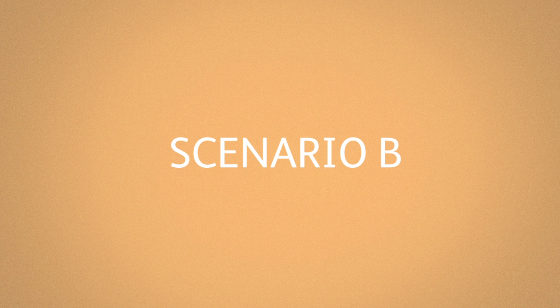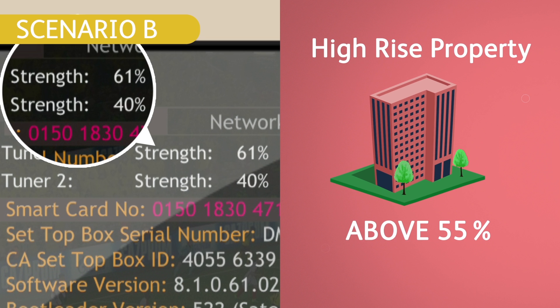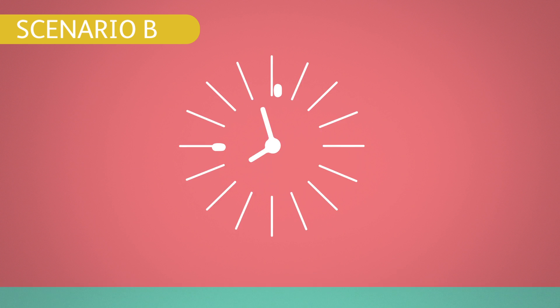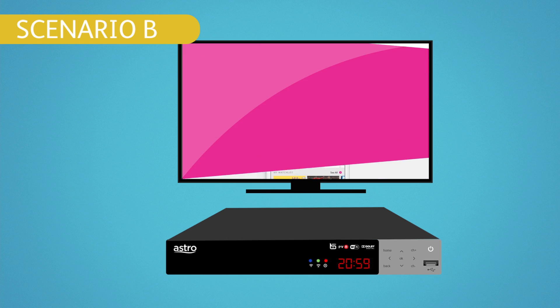Scenario B: if your signal strength is 65% and above for a landed property and 55% and above for a high-rise property, this is what you need to do. Turn off the power supply for your TV and decoder. Check that the satellite cable is properly connected. Give it 10 seconds before turning the power supply back on. Turn on your TV and decoder.